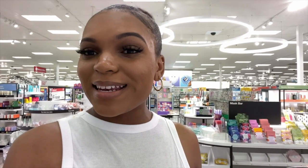I am in Target now. The first section I'm going to look at is the lotion because I saw a lotion on TikTok that really moisturized the skin really well. So I'm going to see if they have it today.